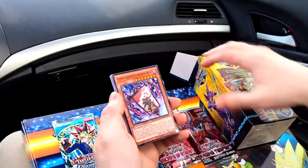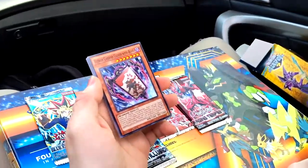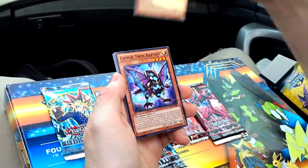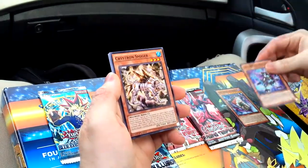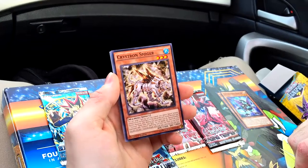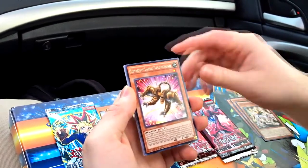From my experience watching videos online it seems like the rare of these packs is in like the middle, so it's like the fourth or fifth card in. We got Flower Cardian Clover with Boar - what a mouthful - and I bet it's an amazing card because it has so many words. Cypher Twin Raptor - it's good, it's a machine, it's a raptor, it's delicious.